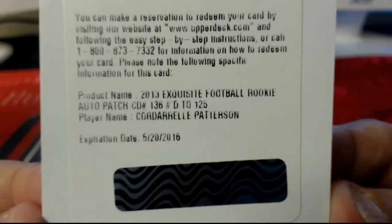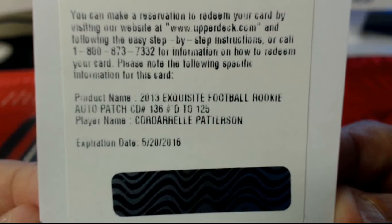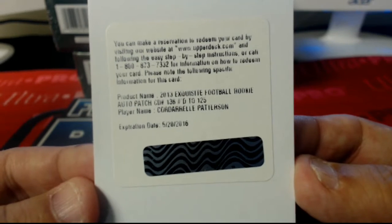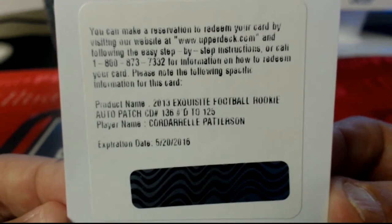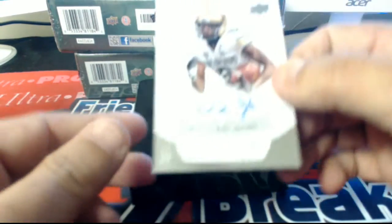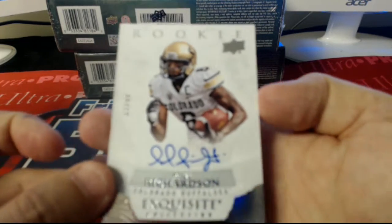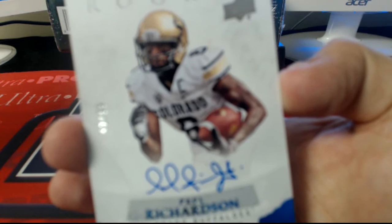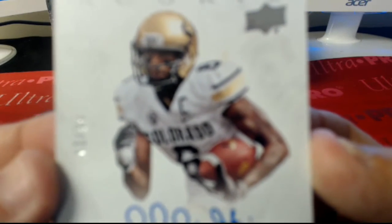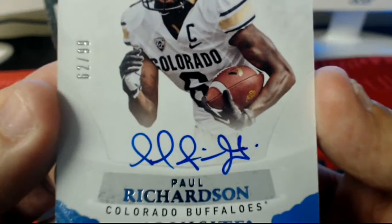Next up guys, we have a redemption, numbered to 125 — auto patch for Patterson. That's going to be a Vikings hit. Skull, that one will be coming out to you. And last card here, Paul Richardson, 62 of 99. That is going to be a Seahawks hit.